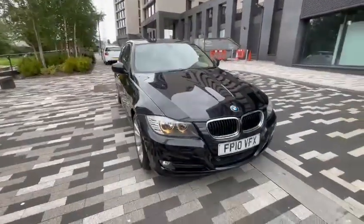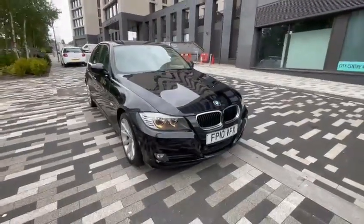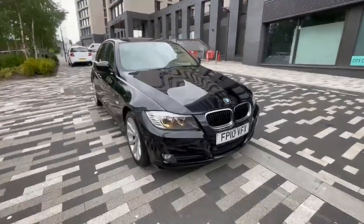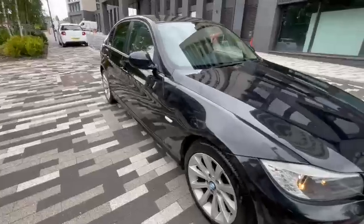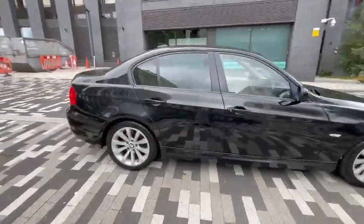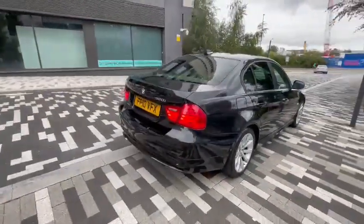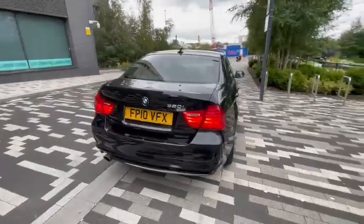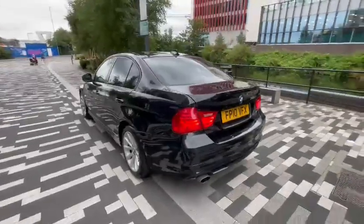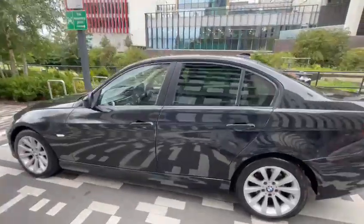Hi guys, it's Smart Motor Sales, Richard speaking. Today we've got to present a fabulous Cosmo black E90 320i petrol edition. Immaculate condition — Cosmo black outside and inside cream Nappa leather in excellent condition. It's a LCI model facelift, two litre petrol, low mileage at 80,000 miles, very good spec with heated seats, iDrive navigation.